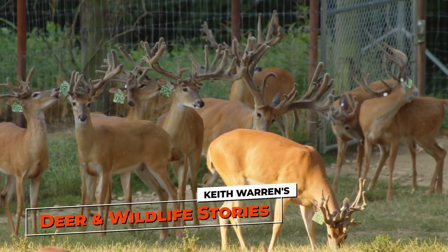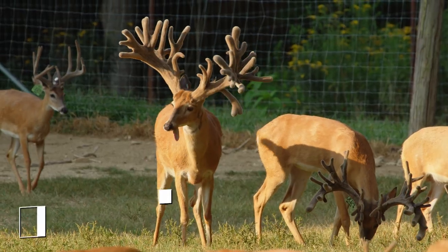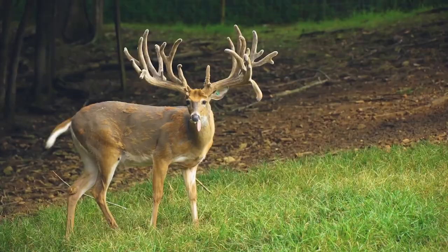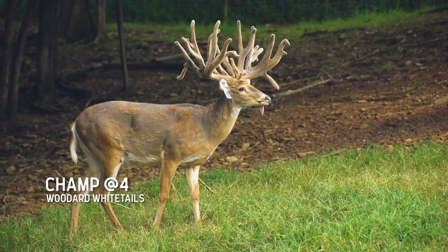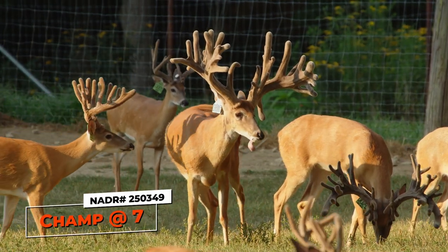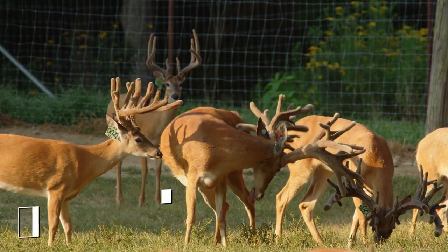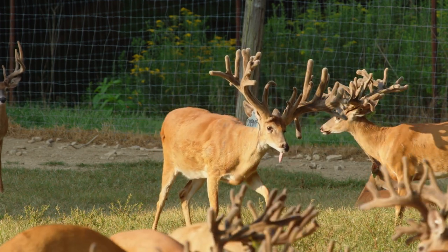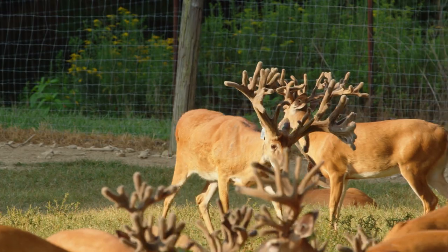We're in the yearling pen right now, and there's one buck in here that's not a yearling — that blue tag buck, that's Champ. We filmed Champ years ago and he had the tongue hanging out then too. That sure doesn't bother the way he grows — he puts on a tremendous rack every year. I think it was some nerve damage from when he was a fawn that caused it. I kind of nickname him Michael Jordan because his tongue hangs out all the time.